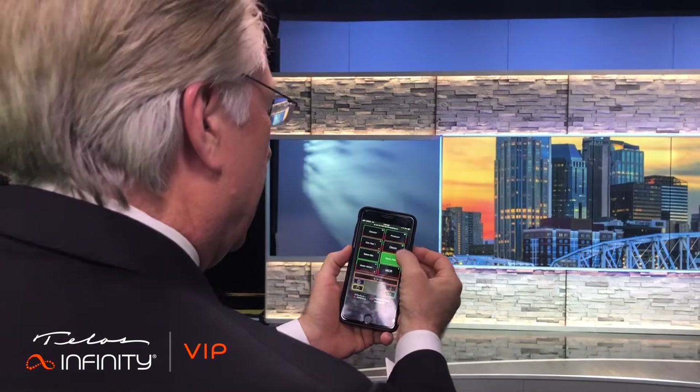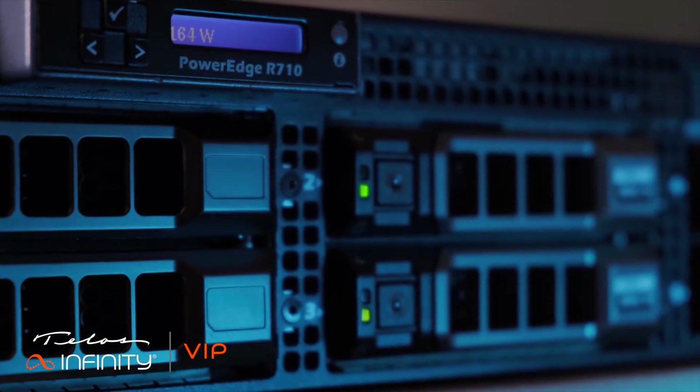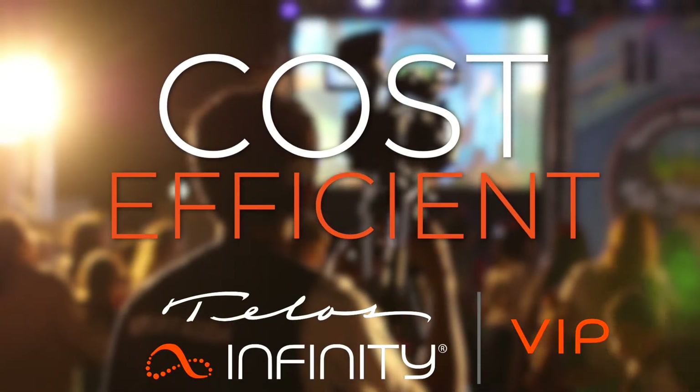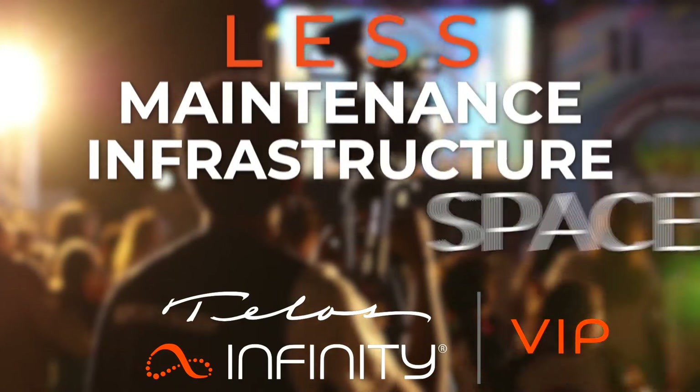At home, on-prem, site-to-site, or in the cloud. Telos Infinity VIP is cost-efficient — less maintenance, infrastructure, and space required.